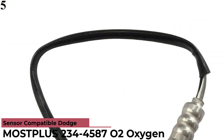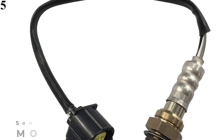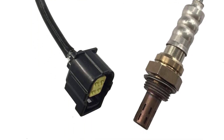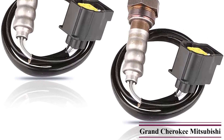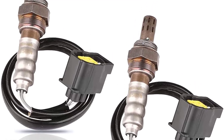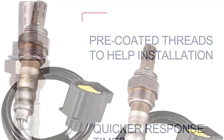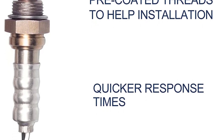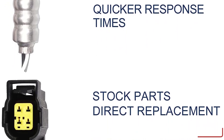Number 5 is the Most Plus 234-4587 Oxygen Sensor. You get two oxygen sensors with this purchase. They are the perfect choice if you own a Mitsubishi Raider V8 4.7L, Jeep Wrangler, Jeep Liberty, or Jeep Grand Cherokee. Most Plus Sensors optimize fuel emission and increase the life of your catalytic converter by decreasing harmful emissions. They also aid in saving fuel by increasing engine efficiency. Tested several times before shipment, they are 100% accurate in determining the air-fuel ratio, highly improving engine performance.